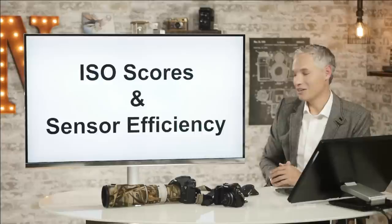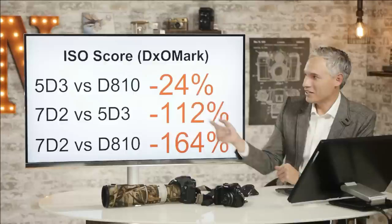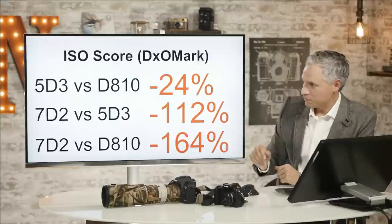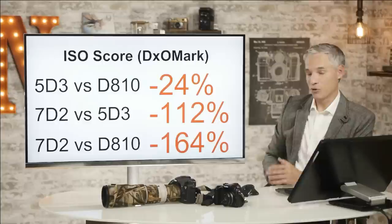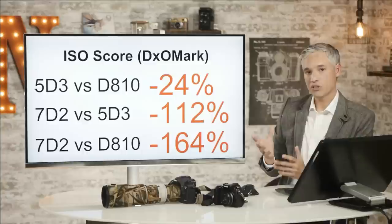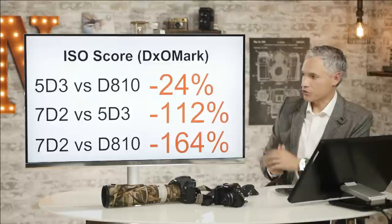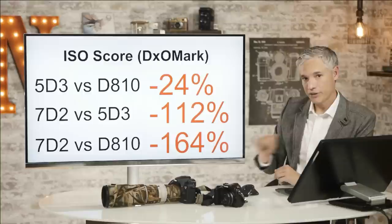Let's talk about ISO scores and sensor efficiency — we're going to get real nerdy here. I'm going to compare the ISO scores for the 5D Mark III, the D810, and the 7D Mark II. The 5D Mark III is about 24% behind the D810 — if 100% behind is about a full stop, it's about a quarter of a stop behind. The 7D Mark II compared to the 5D Mark III is 112% behind, owing mostly to the smaller sensor. The biggest factor in image quality is the total amount of light gathered by the sensor. The 7D Mark II has a 1.6x crop factor, so it gathers significantly less light.